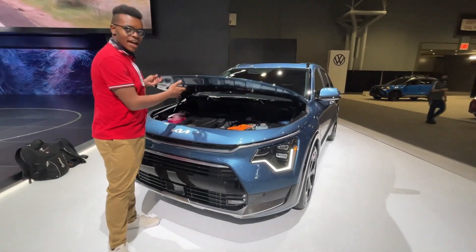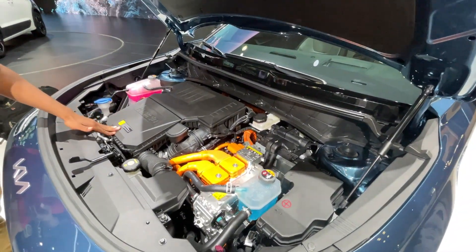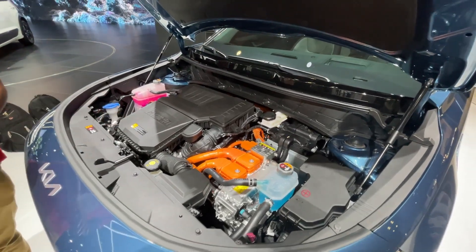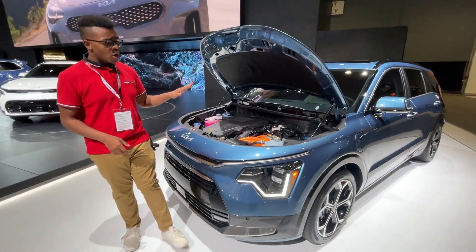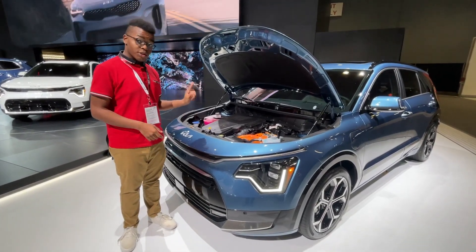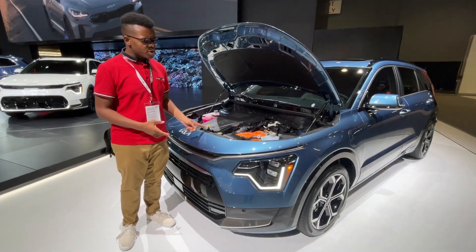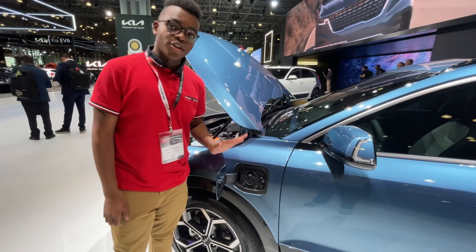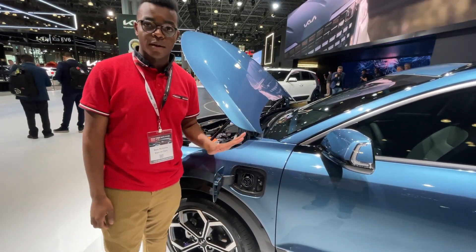This one is the Niro plug-in hybrid — the PHEV. It uses a 1.6-liter naturally aspirated inline-four, just like the regular Kia Niro hybrid. This one makes 180 horsepower and 195 pound-feet of torque, going to the front wheels through a six-speed dual-clutch automatic transmission. You can get up to 33 miles of estimated range from electric mode alone. For charging, Kia says the Niro PHEV supports Level 2 charging and takes up to three hours to fill from empty.